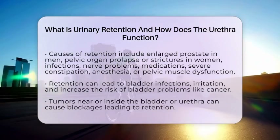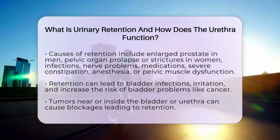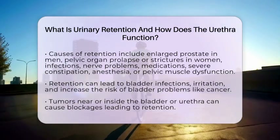Other factors include severe constipation pressing on the bladder or urethra, anesthesia used during surgeries, or pelvic floor muscle dysfunction.